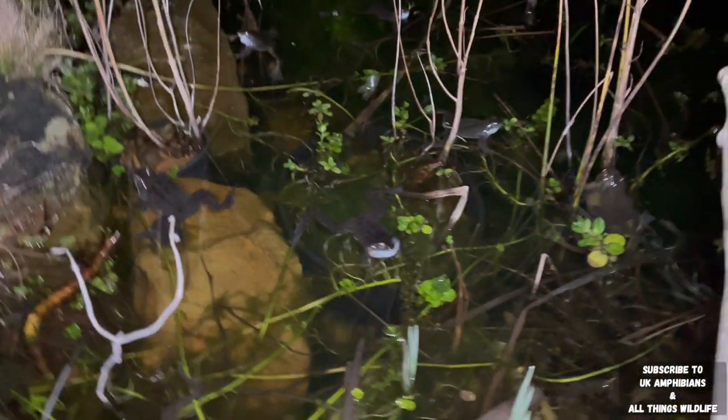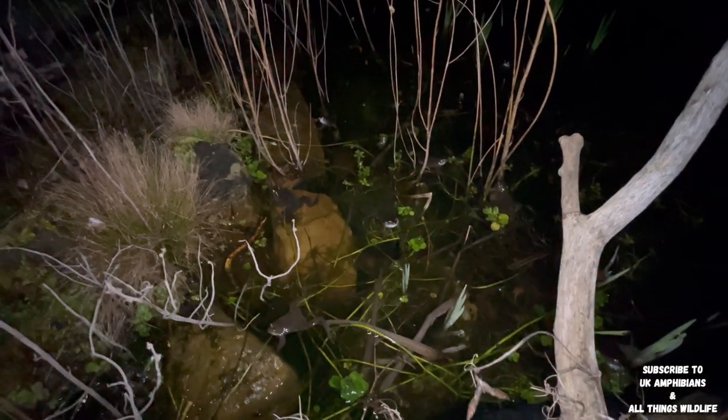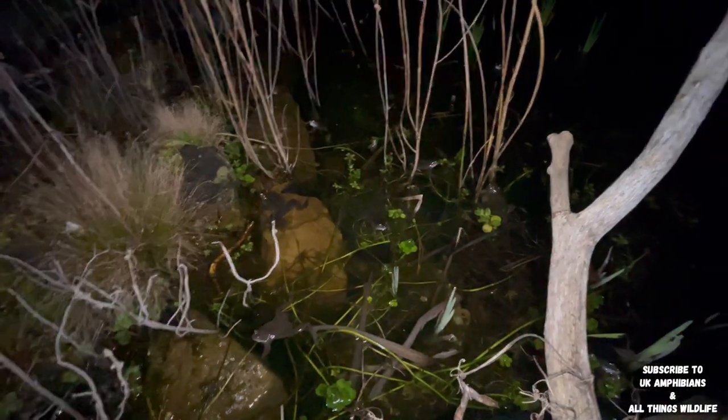Plenty more male common frogs waiting for female frogs to enter the pond. But I think there won't be really many female frogs entering the pond now — I think that'll be it till next year.